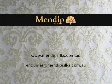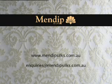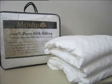Mendib Silks, a supplier of silk fabrics to the furnishing and fashion industry, is now able to supply pure silk-filled bedding products, including quilts, mattress toppers and pillow protectors, which are sourced from China, the home of fine silk fibre.